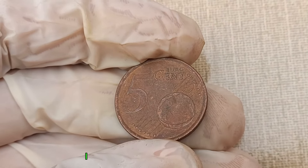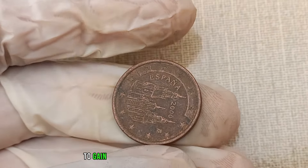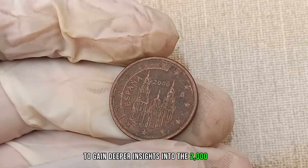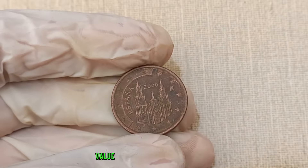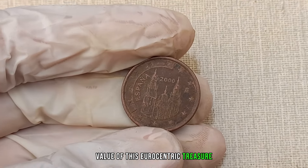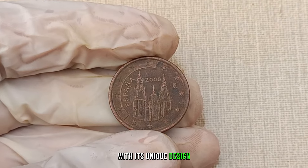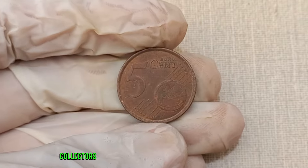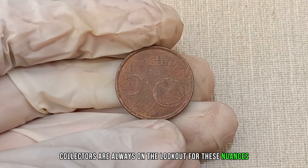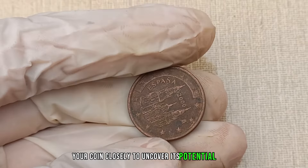I had the pleasure of speaking with Jimmy, a respected numismatic expert, to gain deeper insights into the 2000 euro 5 cent coin. The 2000 euro 5 cent coin, with its unique design and potential minting variations, can indeed hold hidden value. Collectors are always on the lookout for these nuances, making it crucial to examine your coin closely to uncover its potential worth.